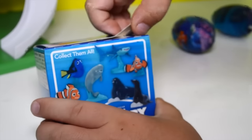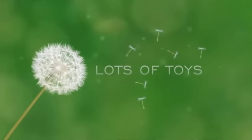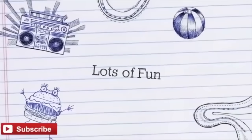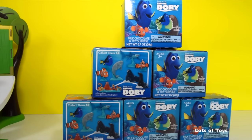Hey guys, it's Miriam with Lots of Toys. Subscribe to our channel for lots of fun videos posted every day. Check out these fun surprises — they're Finding Dory Surprise Chocolate Eggs. This is Finding Dory by Disney Pixar, and we have six eggs to open.